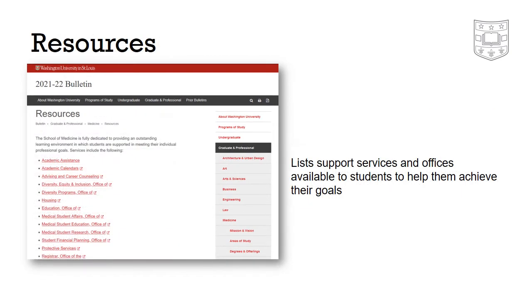The School of Medicine offers many services to support students in reaching their individual professional goals. The resources page includes a list of many of these services and the offices that provide them.